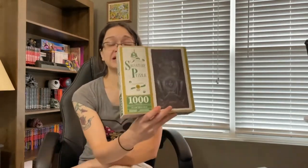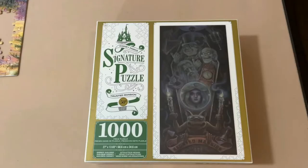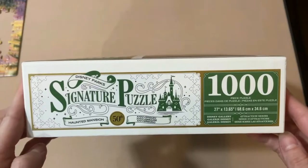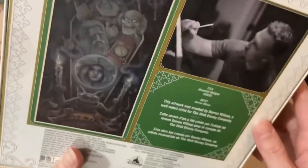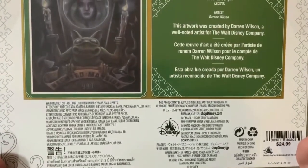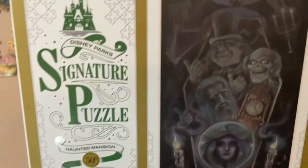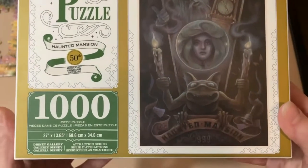To be honest, I'm looking forward to doing all my puzzles — I love Disney puzzles. Another one I picked up last November is this signature puzzle: Disney Park Signature Puzzle Haunted Mansion 50th Anniversary. It's 1000 pieces, and the actual name of this puzzle is called Ghoulish Delight by the artist Darren Wilson. Haunted Mansion is one of my most favorite rides in Disney World, so I am super looking forward to this one.